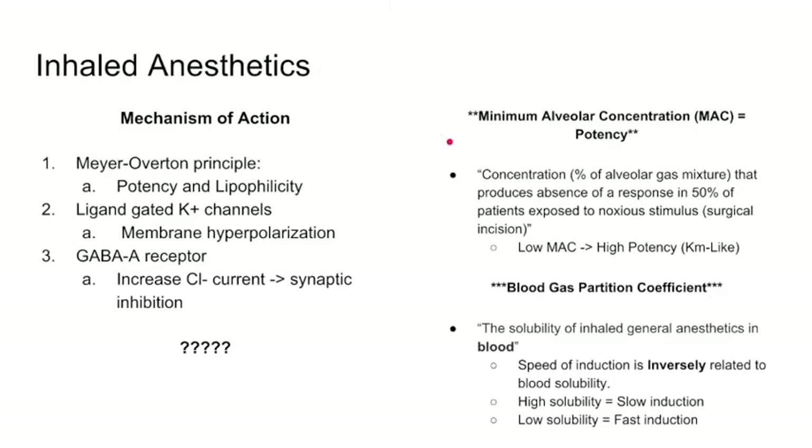The two concepts you should know about inhaled anesthetic gases are MAC and the blood-gas partition coefficient. MAC — minimum alveolar concentration — is the concentration, expressed as a percent, of gas in the alveolar space that produces an absence of response to noxious stimuli in 50% of patients. Think of it like Km: it tells you how potent the gas is. The lower the MAC, the more potent the gas — we can use less of it with greater effect. So we want a low MAC for high potency.